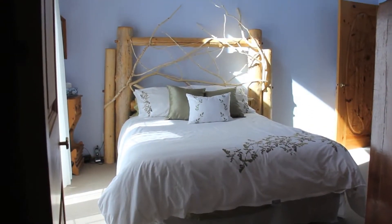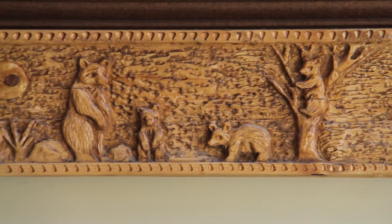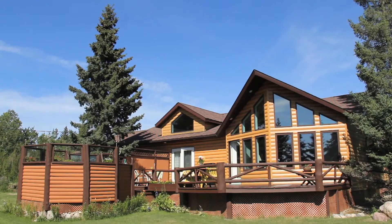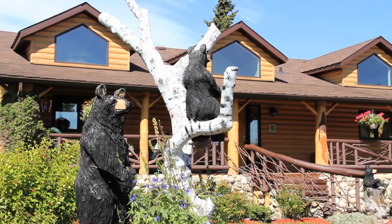This three-bedroom bungalow features two full bathrooms and over 1,340 square feet of total living space. The home features many unique regional carvings that set this property apart from all others in the area. Features like a single car garage, front and back decks, hot tub, fireplace, and an open concept design make this home a must-see.